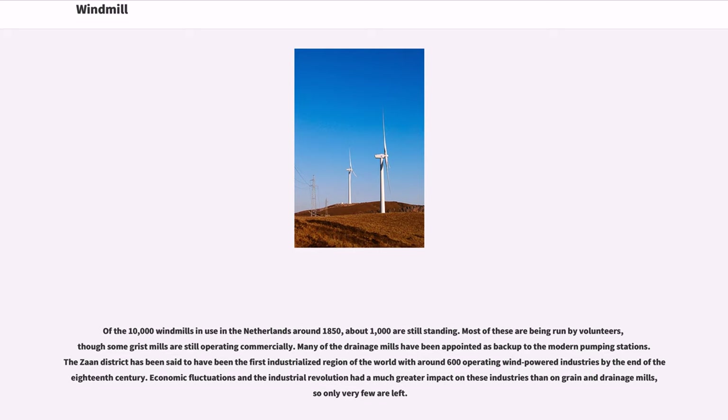Many of the drainage mills have been appointed as backup to the modern pumping stations. The Zaan District has been said to have been the first industrialized region of the world, with around 600 operating wind-powered industries by the end of the 18th century. Economic fluctuations and the industrial revolution had a much greater impact on these industries than on grain and drainage mills, so only very few are left.